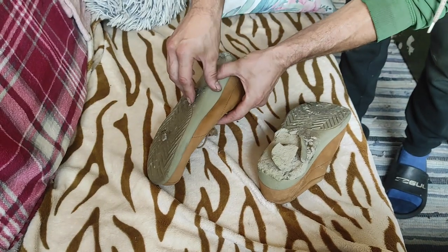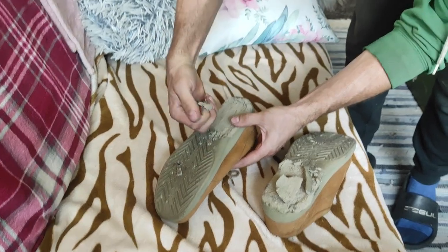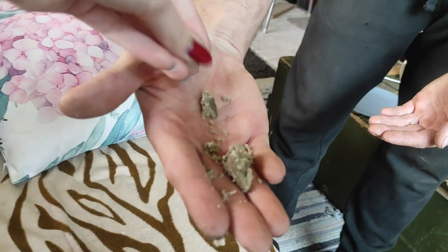Except my husband's shoes had decided to start falling apart — literally. You can see they were basically crumbling. This should have been our first warning to turn back home, but because he had flip-flops in the car, we decided we would just carry on.